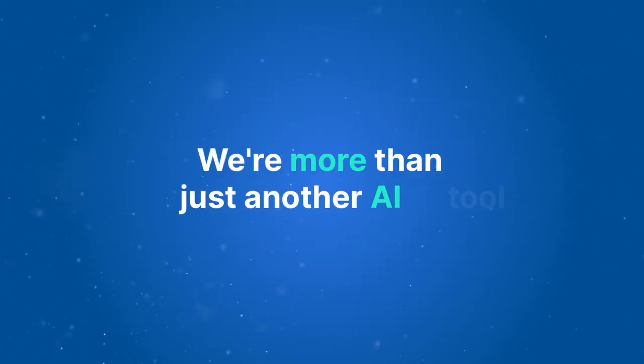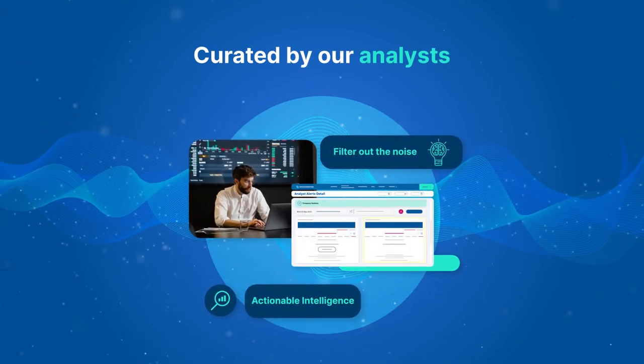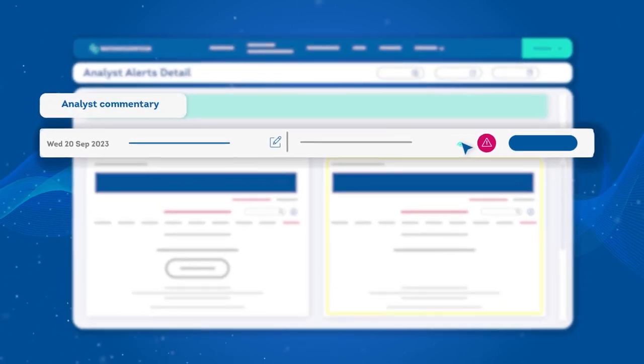But we're more than just another AI tool. The intelligence is then curated by our analysts in your competitor intelligence dashboard, giving you access to the most relevant insights for your decision-making each working day.